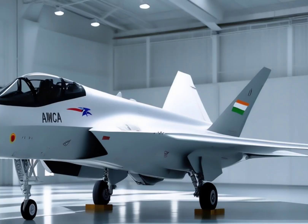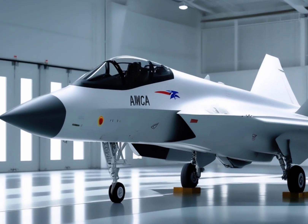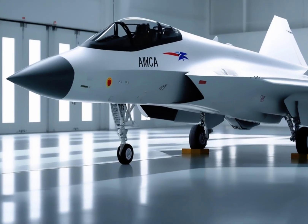Now let's talk about its construction. The X-29 was built using a mix of composite materials — lightweight, flexible, and extremely strong.